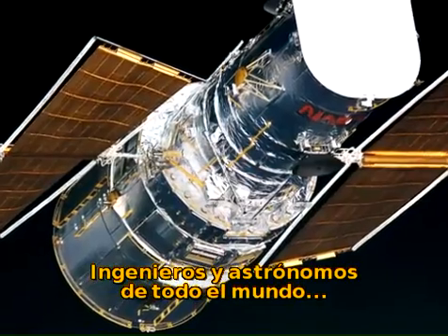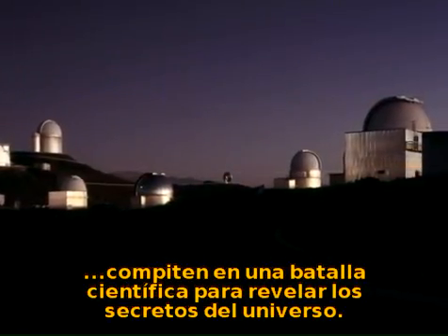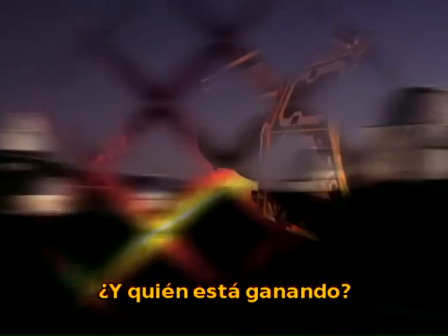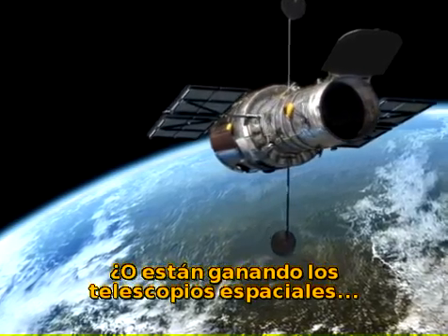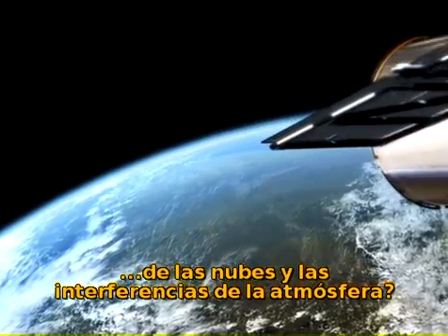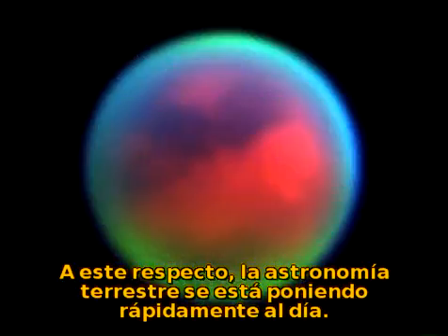Ingenious engineers and imaginative astronomers around the world compete in a scientific battle of how to unveil the secrets of the universe. So who is winning? Are the ground-based telescopes better, because they are larger and collect more light from faint stars and galaxies? Or are the space-based telescopes winning the race, as they can make sharper images above the clouds and the disturbing atmosphere? On that count, ground-based astronomy is fast catching up.